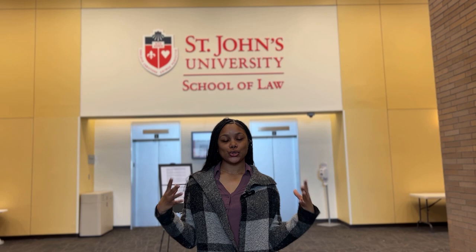This floor also has the professors' offices, which are a great resource — they're very supportive to our students. So this concludes our St. John's Law School tour. It was so much fun giving you guys a tour of the place that I'm at all the time, and I hope you really enjoyed it. Be sure to follow us on TikTok, Instagram, and LinkedIn. We hope to see you here soon — take care!